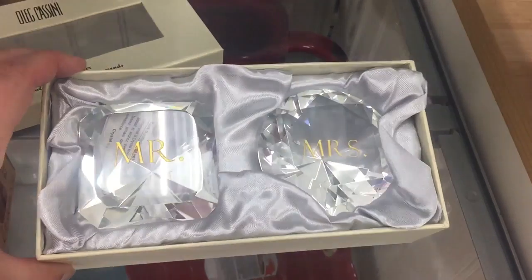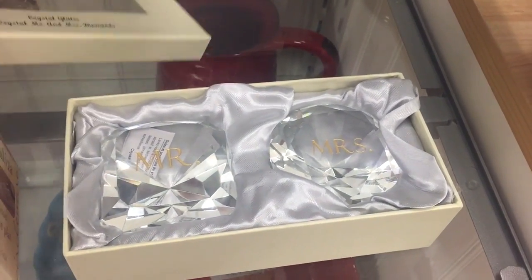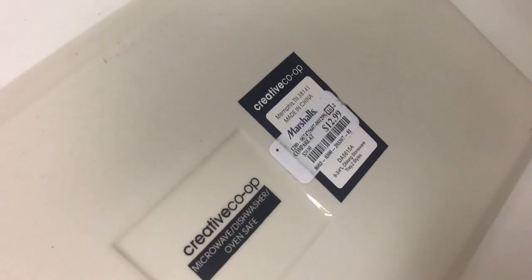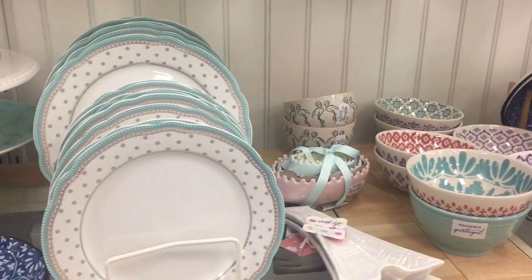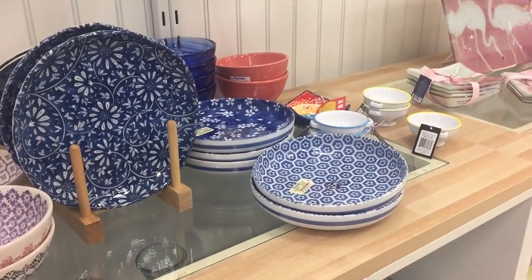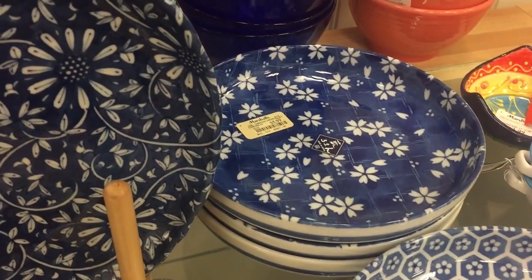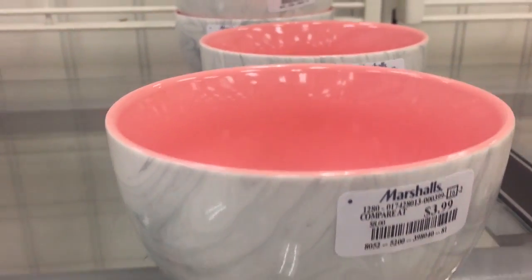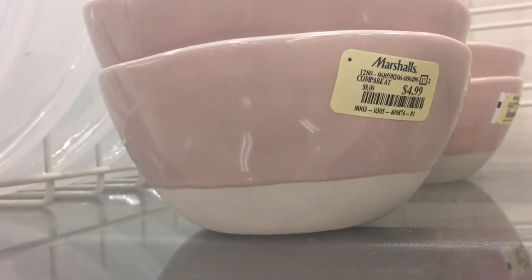This is so adorable but I don't know what you would use this for. I love this marble piece — it's like a pinkish salmon color, and then they also have these ones with a pink on top and a cream white on the bottom.